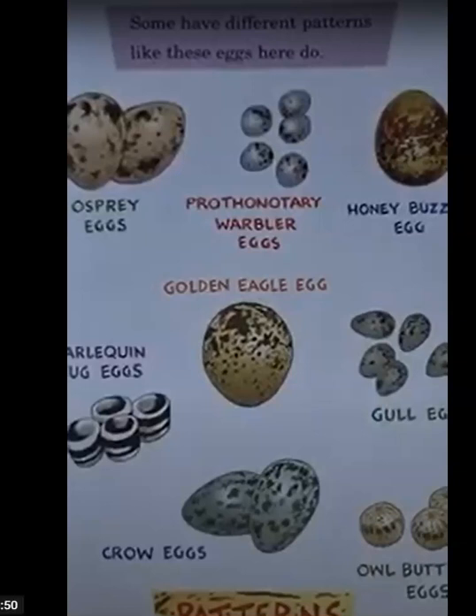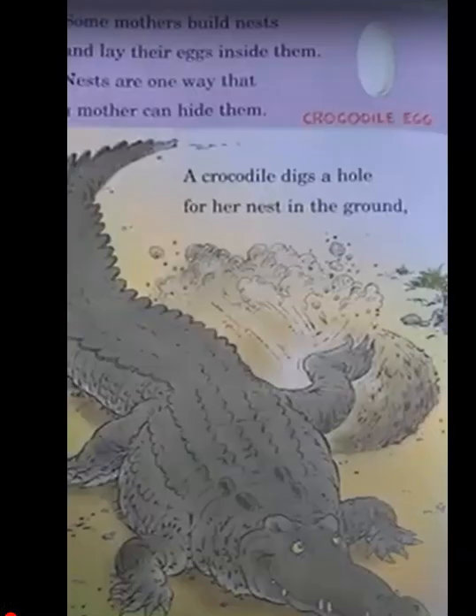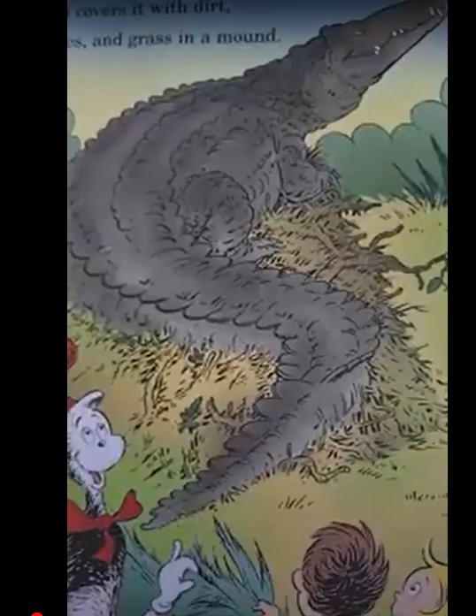Some mothers build nests and lay their eggs inside them. Nests are one way that nature can hide them. A crocodile digs a hole for her nest in the ground, then covers it with dirt, leaves, and grass in a mound.